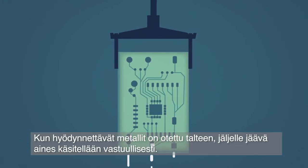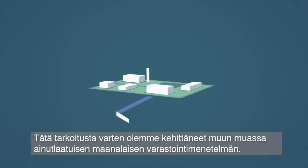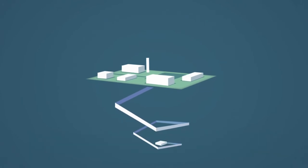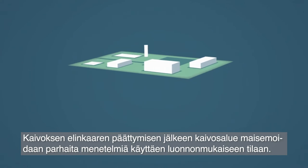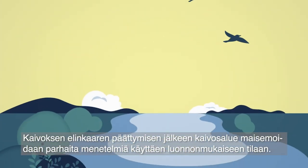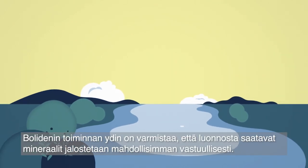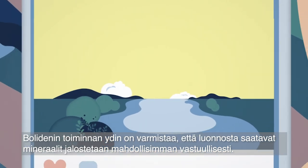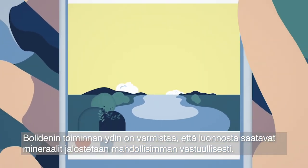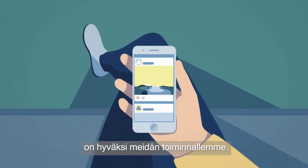After extracting as much metal as possible, the waste is handled in a sustainable way. We have, for example, developed a unique solution for underground waste disposal. We also use and develop the best possible methods and technology to restore the natural environment once a mine is closed. The core of Boliden's operation is to make sure that the minerals nature provides us with are extracted sustainably and responsibly, because what is good for the environment is good for our business.